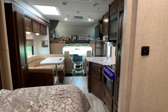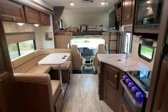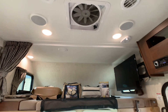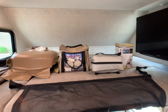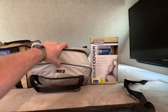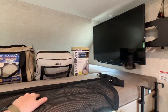The AC is the optional upgraded 15,000 BTU unit with heat pumps. There's your skylight, and all lights inside and out are LED. There's a Fantastic vent fan, plus fans in the bathroom and shower. The loft area can easily sleep two grown adults. There are lots of accessories up there that the owner has added — including a nice mesh storage net for when you're in transit.